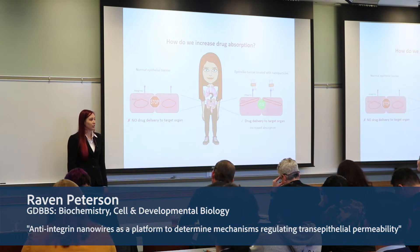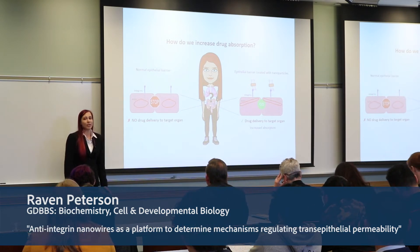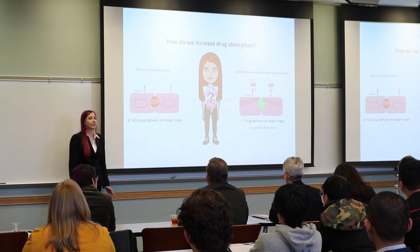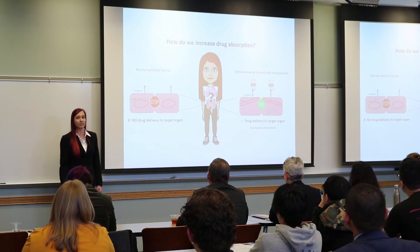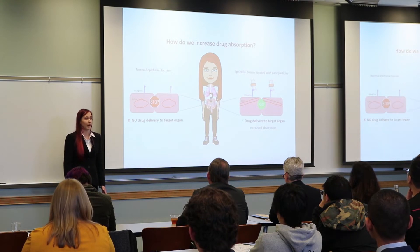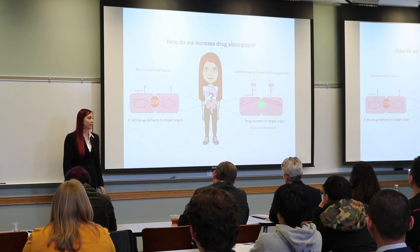One of the challenges for the absorbance of large molecule drugs is the barrier function imparted by specific types of cells. These cells are called epithelial cells, and they form a protective barrier around each of your organs. Think about your skin and how it protects your entire body from its external environment. The epithelial barrier around your other organs works in much the same way, surrounding each of your organs and protecting it from its external environment.